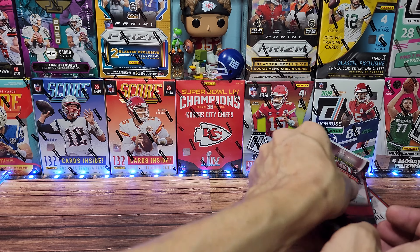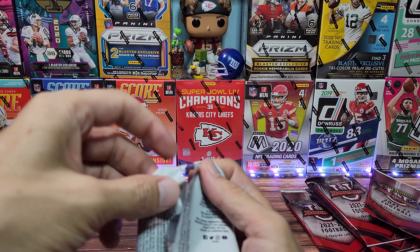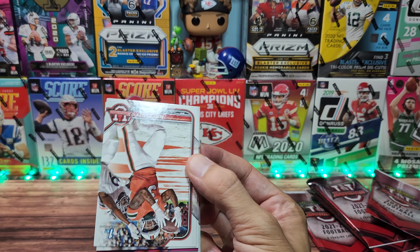I believe that the Chiefs undrafted free agent Justin Ross is the guy I'm looking for in these packs. There are also other guys who have been drafted and some who have not.